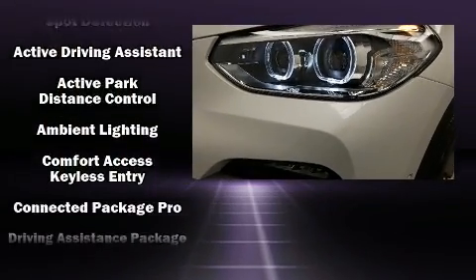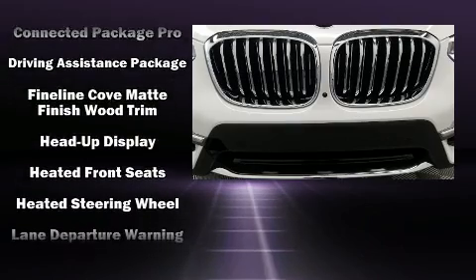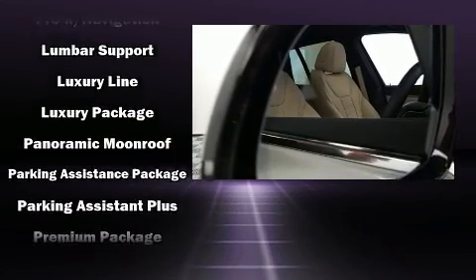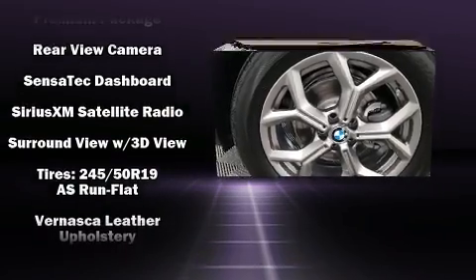BMW also prioritized safety and security with features such as dual front impact airbags, front side impact airbags and four-wheel disc brakes with ABS. You'll never lose visibility with rain-sensing wipers, which activate automatically when the drops start to fall.